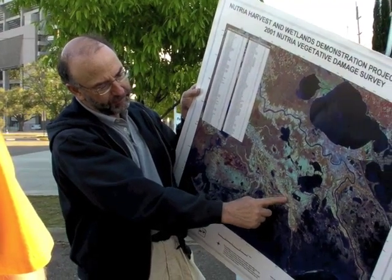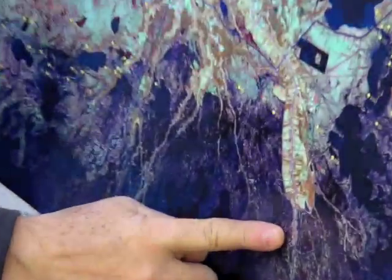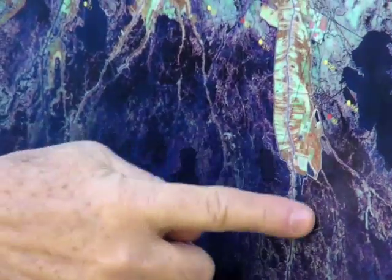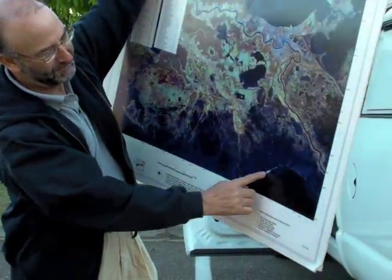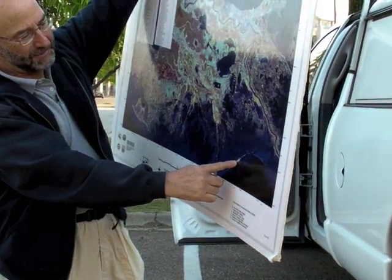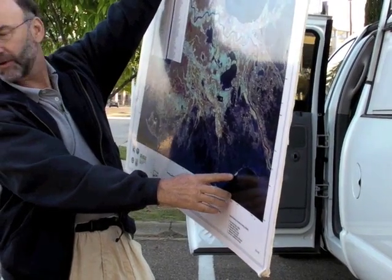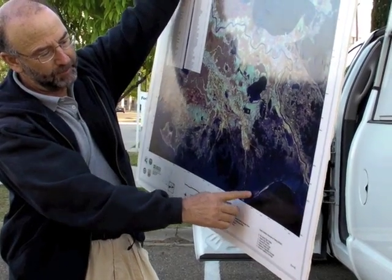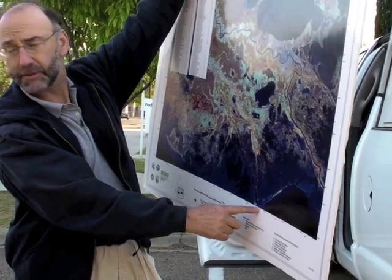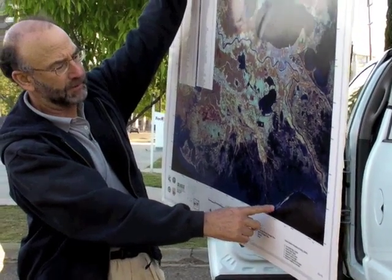A little further south, all the way down past Golden Meadow, we're going to see salt marshes on the other side of Bayou Lafourche. Where we're heading is Grand Isle, right here — that's our destination. After we look at the maritime forest on Grand Isle on the beach, we'll head back to Fouchon Beach and look at the beach vegetation, mangroves, and salt marsh there.